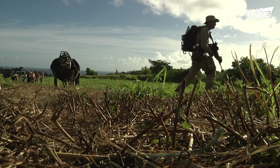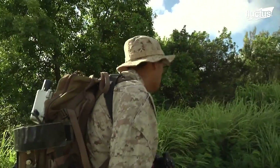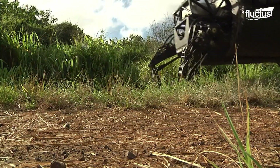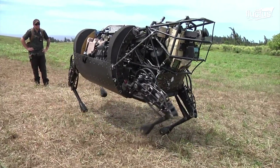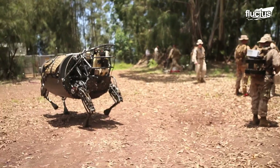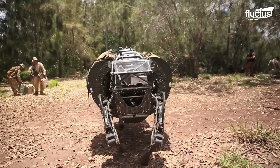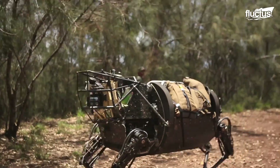Nicknamed the Big Dog, the plan was for the LS3 to be able to transport heavy military supplies so soldiers would have what they needed as they traveled through icy or rough terrain that a vehicle couldn't access. Rather than wheels or tread, this robot, like a dog, used four legs for movement and stability, allowing it to sidestep, leap, and tiptoe along steep slopes and over rocks and boulders.